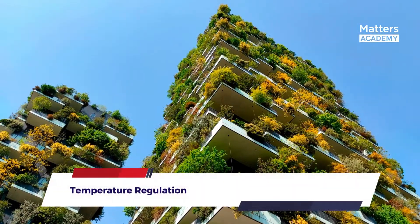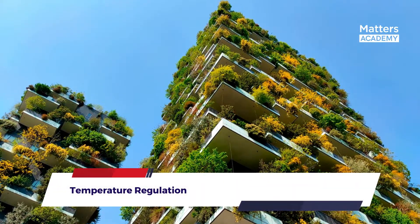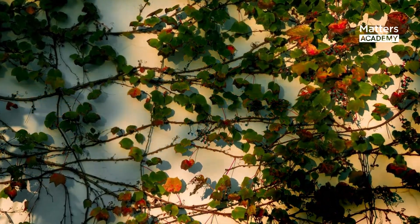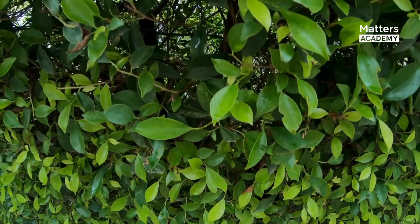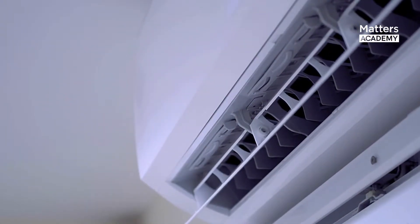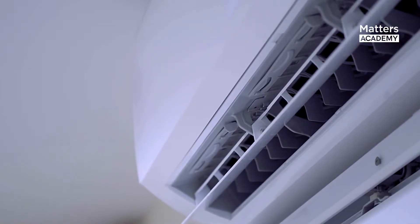Temperature Regulation: The greenery enveloping the towers acts as a natural insulator, reducing the energy required for heating and cooling. The vegetation provides shade, minimizing heat gain during hot summers, and acts as a windbreaker, reducing heat loss during cold winters. This natural insulation not only enhances the comfort of residents, but also significantly reduces energy consumption and associated greenhouse gas emissions.